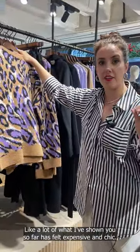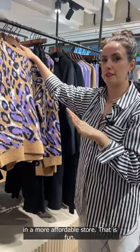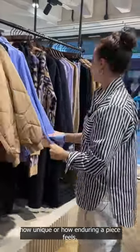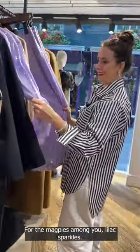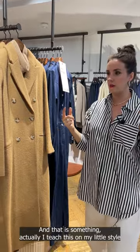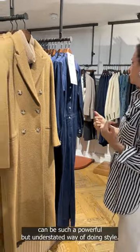A lot of what I've shown you so far has felt expensive and chic. This is lovely but I feel like we could find that in a more affordable store — it's fun but I feel I could get tired of it quickly. I'm always looking at how unique or how enduring a piece feels. I love how they've paired neutrals with neutrals together — I actually teach this on my style course — the power of putting all neutrals together can be such a powerful but understated way of doing style.